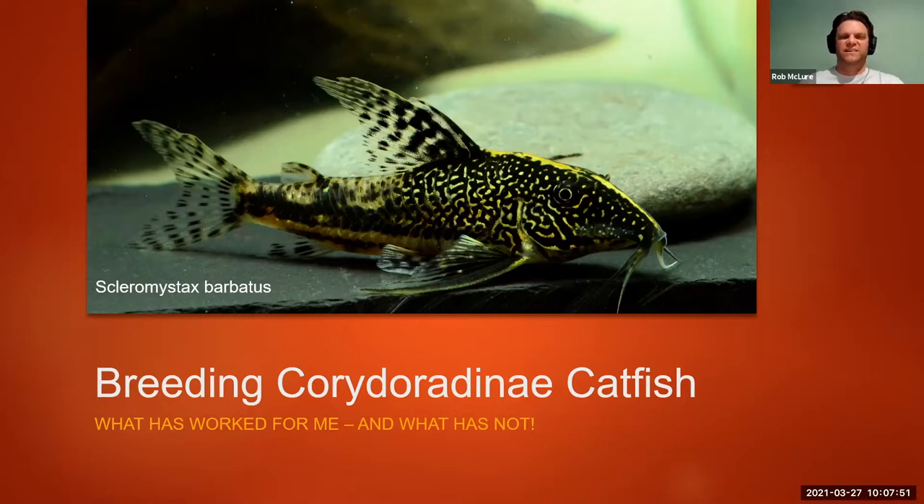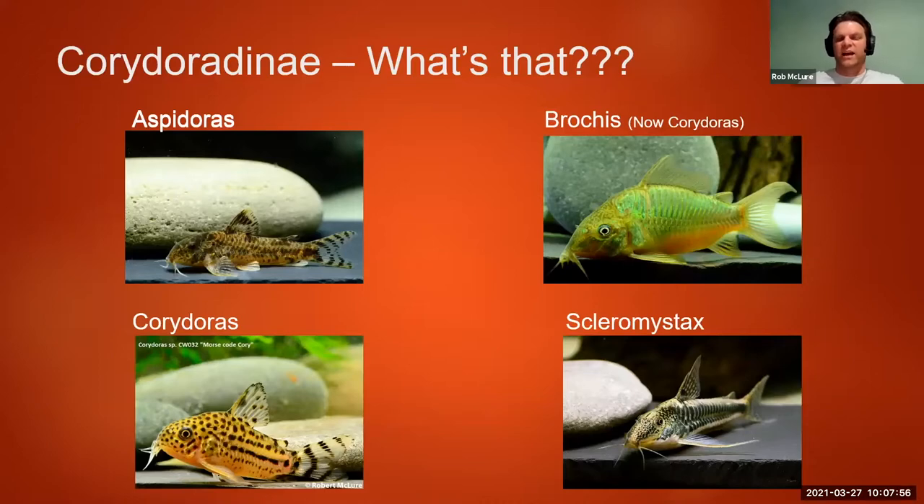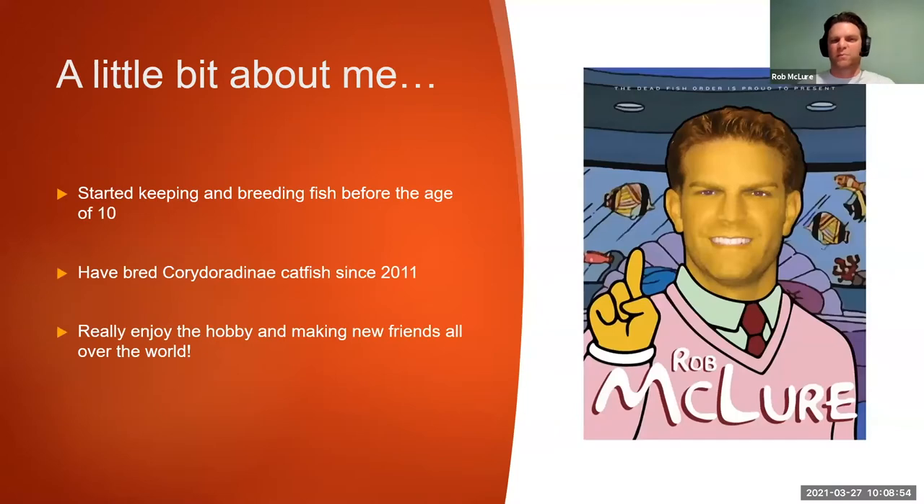What is Corydoradinae? It's actually a subclass — not even really a class of fish — it's a subclass of Callichthyidae, which includes the Corydoras and their relatives, and sometimes larger, mostly larger fish like Callichthys. Corydoradinae is made up right now of Aspidoras, Corydoras, and Scleromystax. Brochis is scientifically and technically placed into Corydoras right now, although in the hobby that has not really been accepted and people still refer to Brochis as Brochis.